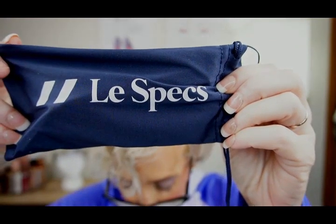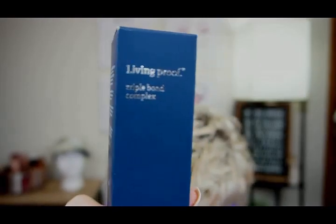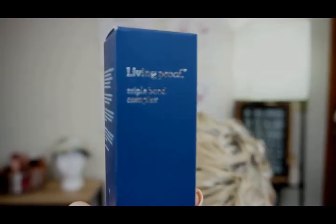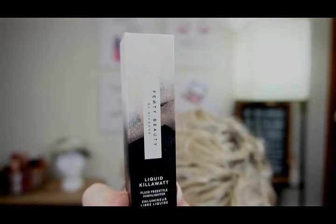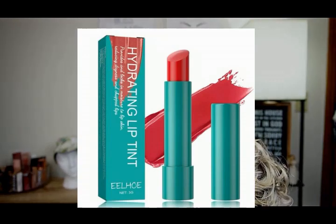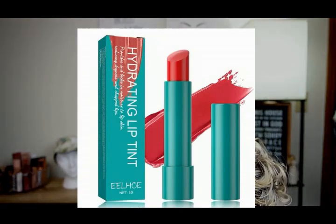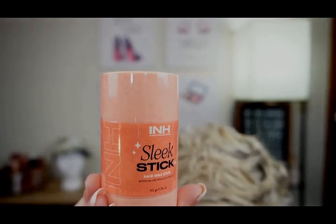Lace Specs Sunglasses, $55 — I think I'm rocking these sunglasses, don't you? Living Proof Bond Hair Strengthener, $45. Fenty Beauty Kilowatt Highlighter, $32. Thrive Lip Tint, $26. Sleek Stick Hair Wax, $18.